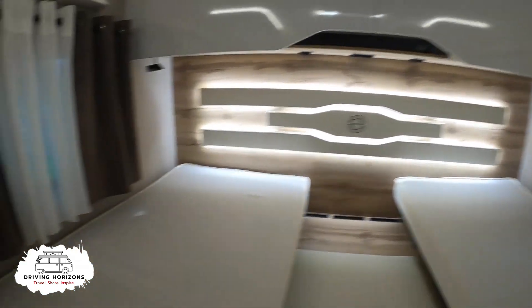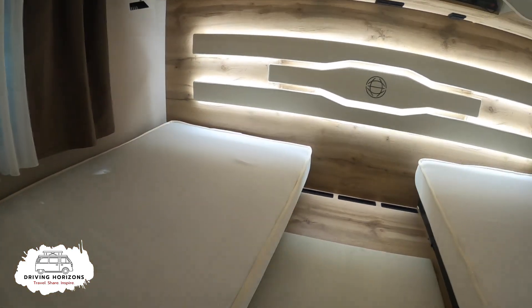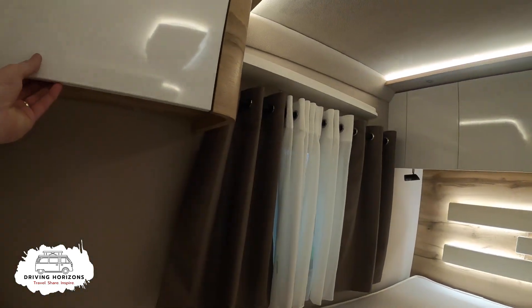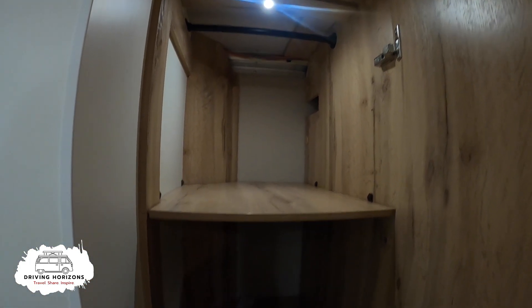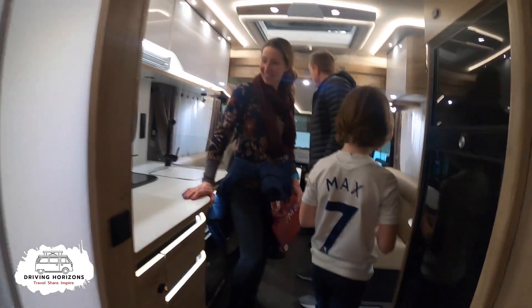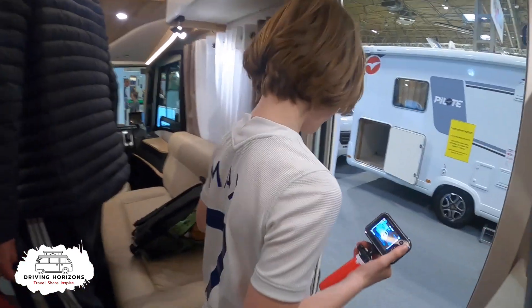It's got wall speakers, air conditioning. This is like the Rolls Royce of caravans. Massive cupboards. It's good isn't it - this is like the jeans of motorhomes.